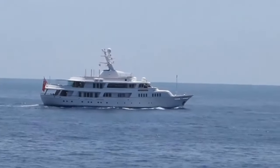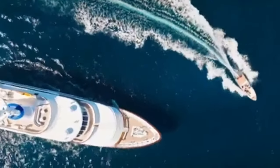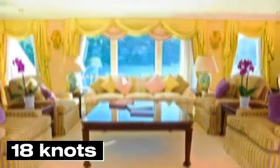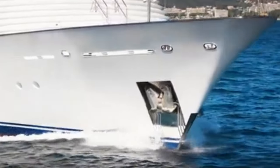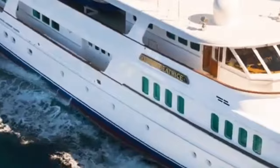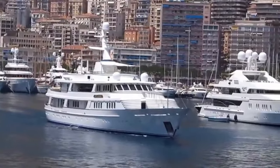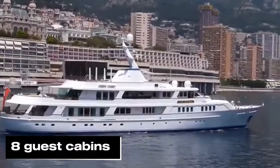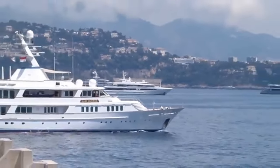But size isn't everything, right? Wrong. Lady Beatrice isn't just long — she's fast too. This girl can zip through the water at 18 knots, which is pretty darn fast for a yacht. And Lady Beatrice isn't some lonely vessel floating around with just Sir Frederick on board. This yacht's got room for a whole party — we're talking eight guest cabins, enough space to invite all your friends and their friends too.